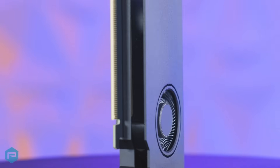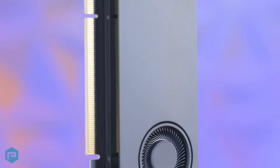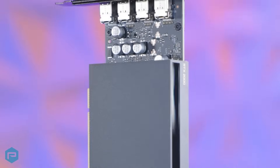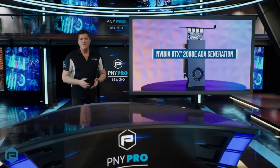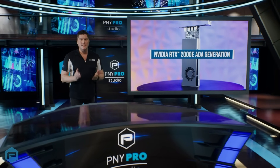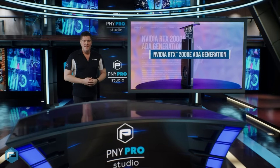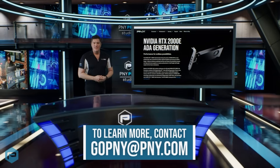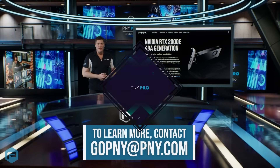The NVIDIA RTX 2000E's performance, compact size, and energy efficiency make it an essential tool for multiple use cases and markets. With the NVIDIA RTX 2000E AIDA Generation GPU, professionals are empowered to design better and render faster. To learn more, click the link below or reach out to us at gopny at pny.com. Thanks so much for watching.